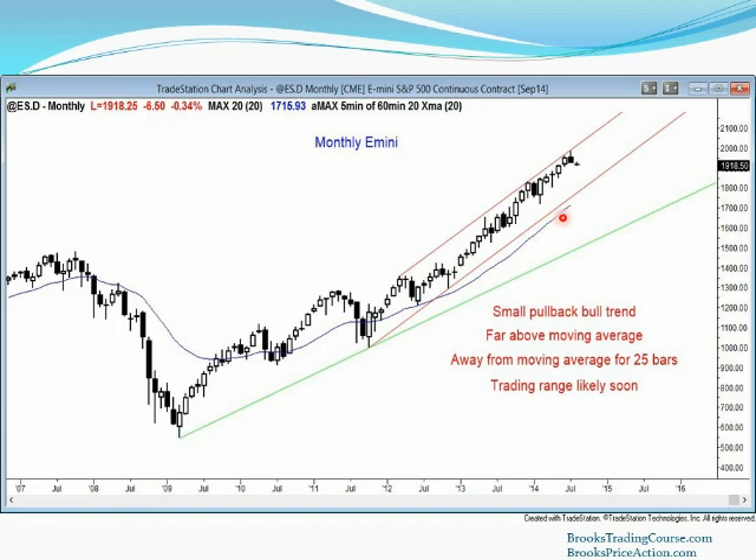When you have a small pullback bull trend, the first bear reversal usually does not go very far — it goes down for one, two, or three bars, and then the market tries to test up. Maybe we'll get a double top and then a measured move down and go lower. But right now on the monthly chart we're still on a very strong bull trend, and the first reversal down from a small pullback bull trend usually does not result in a bear trend — it usually results in a bull flag. On the monthly chart, yes, we might sell off for two or three bars — two or three months, maybe four months — maybe we'll get down here, but the market will still be in a bull trend.